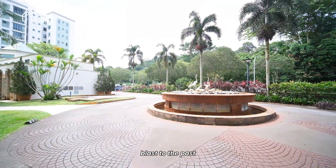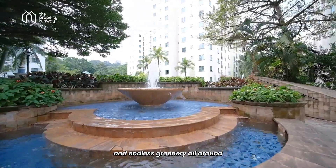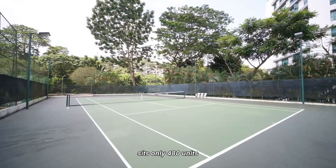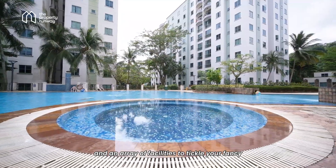Blast to the past with elegant Roman touches and endless greenery all around. Across 291,000 square feet of land sits only 480 units and an array of facilities to tickle your fancy.